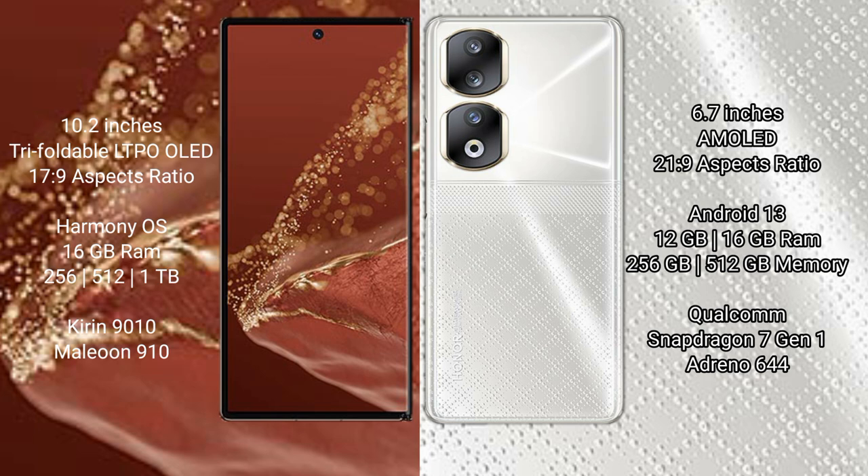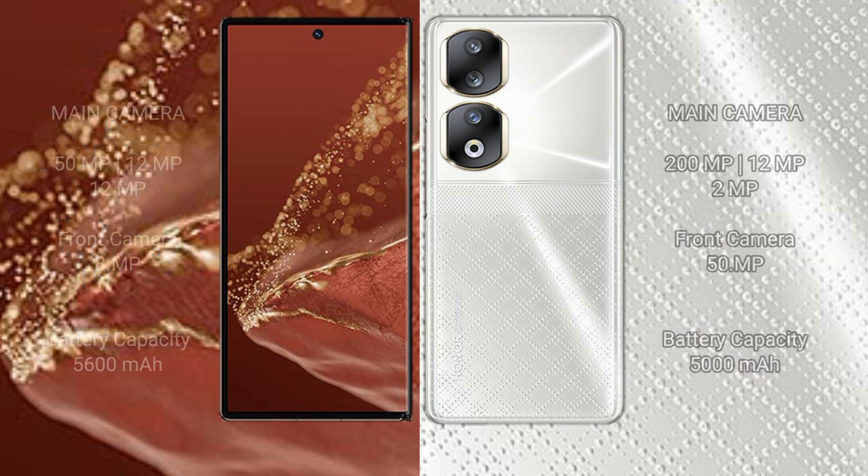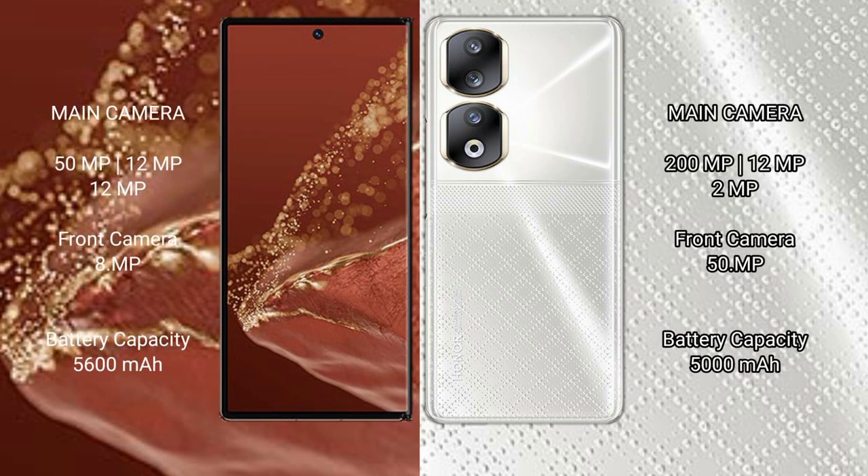The Honor 90 comes with 12 GB or 16 GB RAM and 256 GB or 512 GB internal storage, with a Snapdragon 7 Gen 1 processor and GPU 996. The Huawei Mate XT Ultimate features a rear triple camera setup with 59 MP plus 29 MP plus 29 MP, and an 8 MP front camera. The Honor 90 also has a rear triple camera setup with 200 MP plus 29 MP plus 2 MP, and a 15 MP front camera.